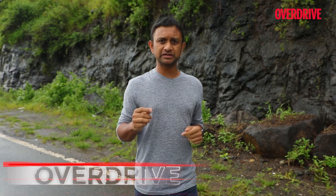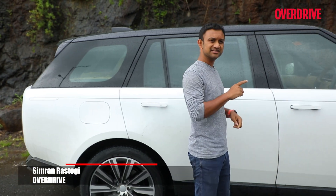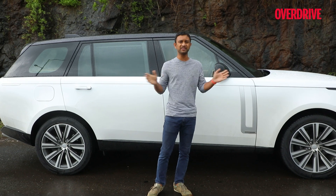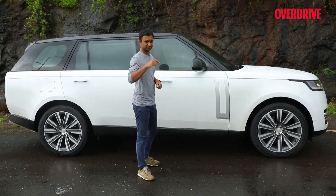Maybe we've got it all wrong. We've been told that the best car in the world is a sedan and we believed it. But what if it's an SUV? This is the all-new Range Rover and it's got enough improvements to everything to make it a viable contender. Can it though? Find out.